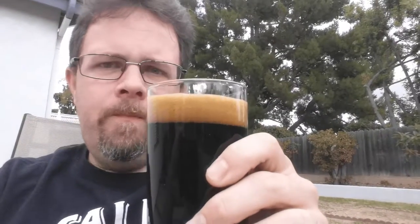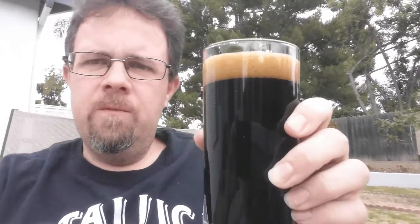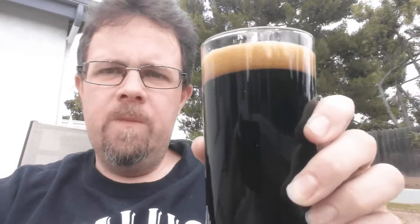Let's give it a try. That big thick roast malt you would expect, with the alcohol heat coming through pretty strong. Good beer. Picked it up at Costco for probably under $15, so I'd recommend checking it out. Thanks for watching.